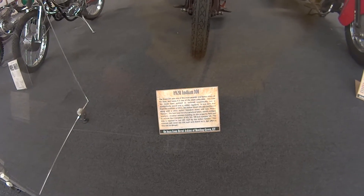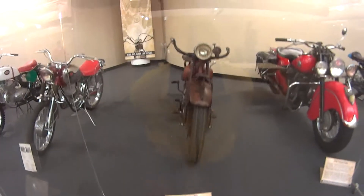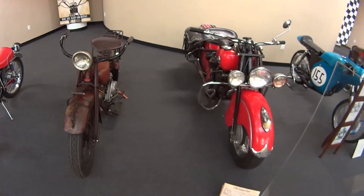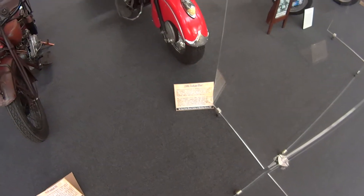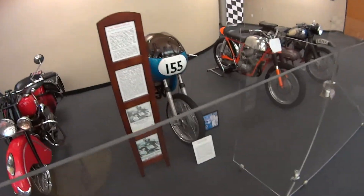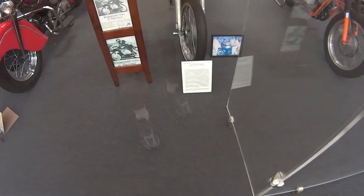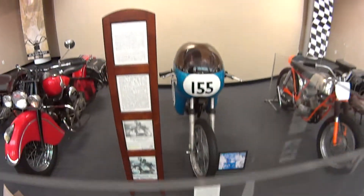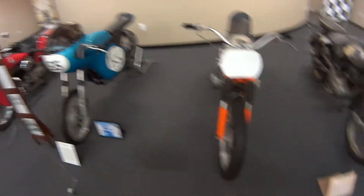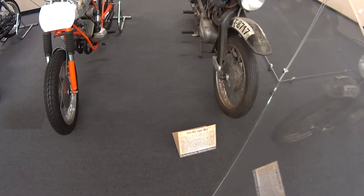The Indian Scout 101 was purchased along with a 1923 Indian — I guess that's still a running condition bike. 1946 Indian Chief. And this is a 1966 Bridgestone Special Racer.